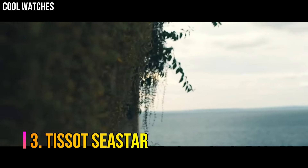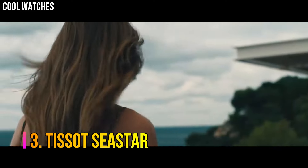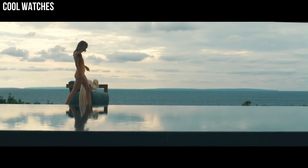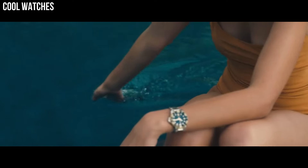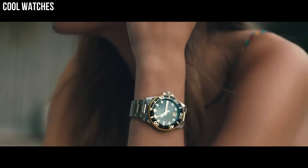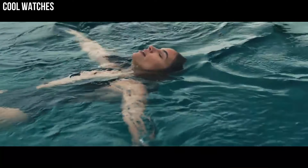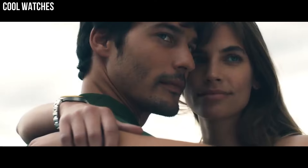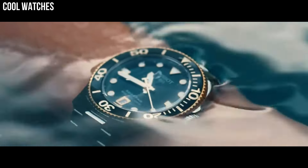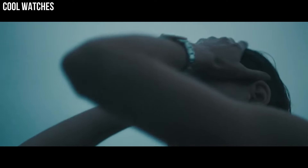Number 3: Tissot Seastar. Wherever you go and whatever adventure you find yourself on, you'll find balance with the Seastar 2000 Professional Powermatic 80 on your wrist. This is a highly technical, assertive watch brimming with easy confidence. Dial window material type: Synthetic sapphire, Display type: Analog, Clasp: Folding clasp with safety and diver extension.